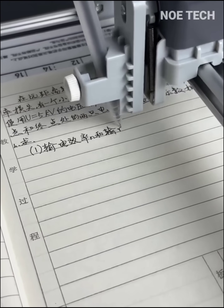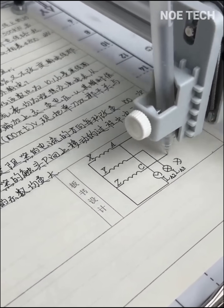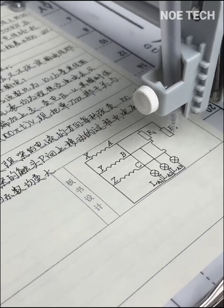A must-have office gadget for teachers: this handwriting machine will double efficiency and make your work twice as productive.